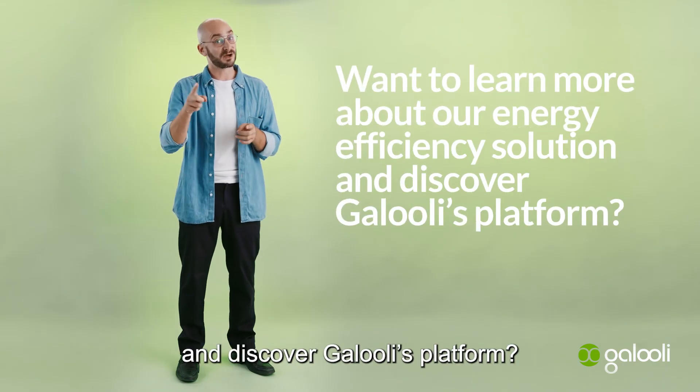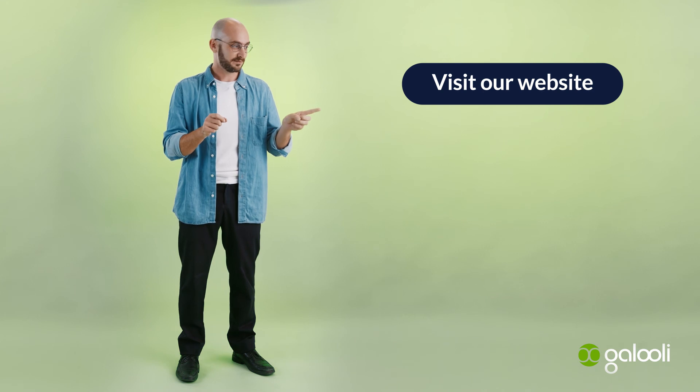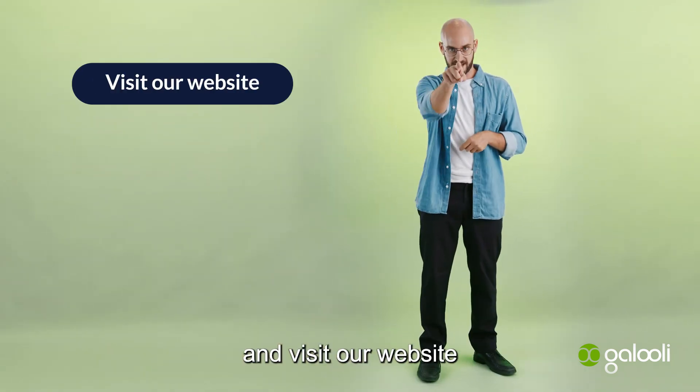Want to learn more and discover Galooly's platform? Click here and visit our website.